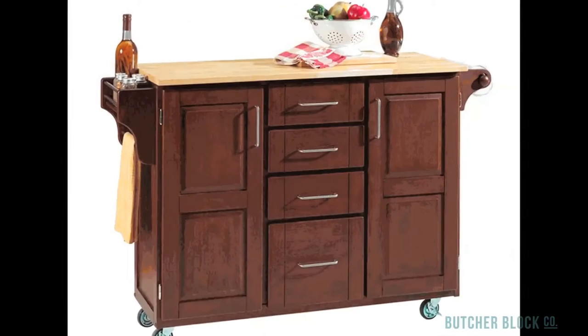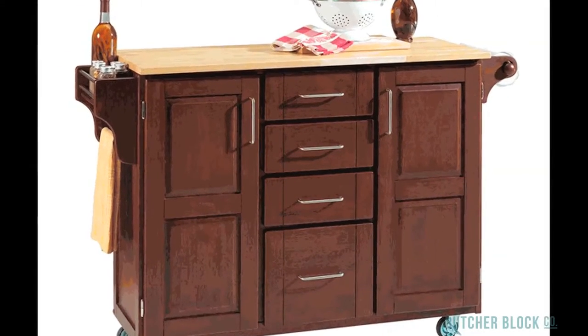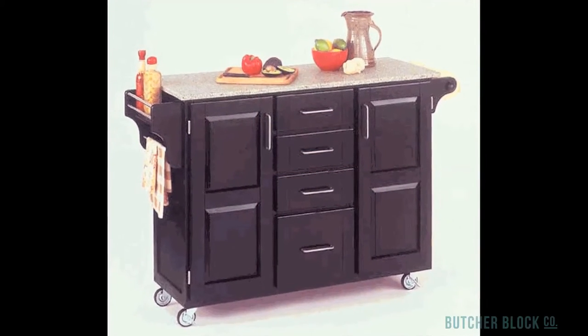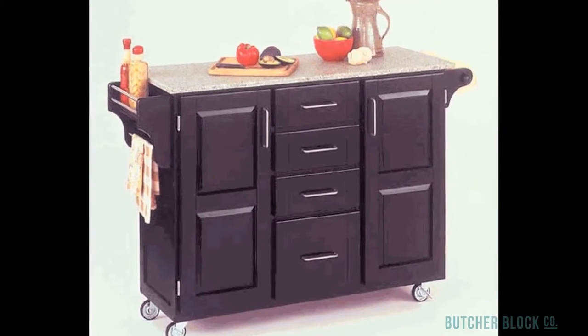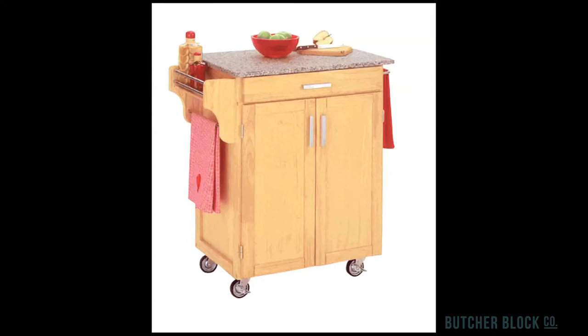Mix and match is the name of the game with HomeStyle's Create a Cart. As the name suggests, design the cart that's right for you and your kitchen. Choose a size, a countertop material, and a color for the base of your cart. The options are almost endless. Choose a cart top made of wood, stainless steel, granite, or black granite.